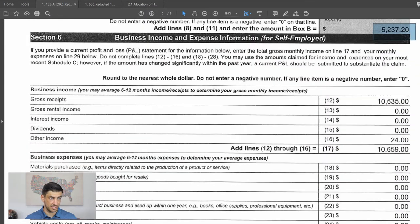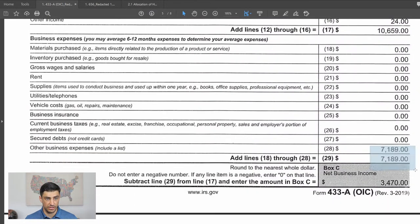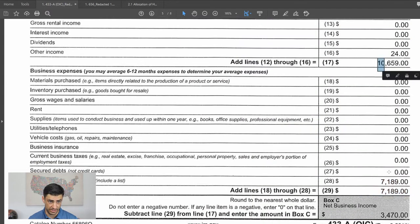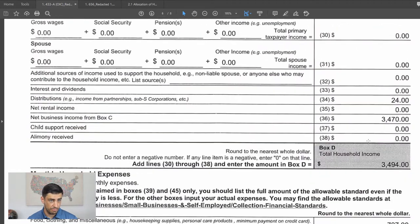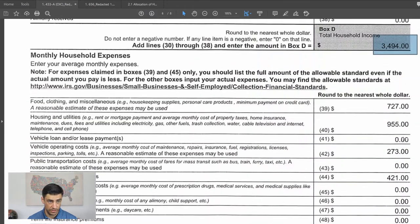Here is the business income and expenses section. The gross income and total expenses come directly from the Schedule C on his last year's tax return. We take those amounts and divide by 12 to get monthly figures. So $10,000 minus $7,000 gives approximately $3,470 in business income. We're also saying he gets distributions from the partnership — about $24. So $3,494 is his household income.